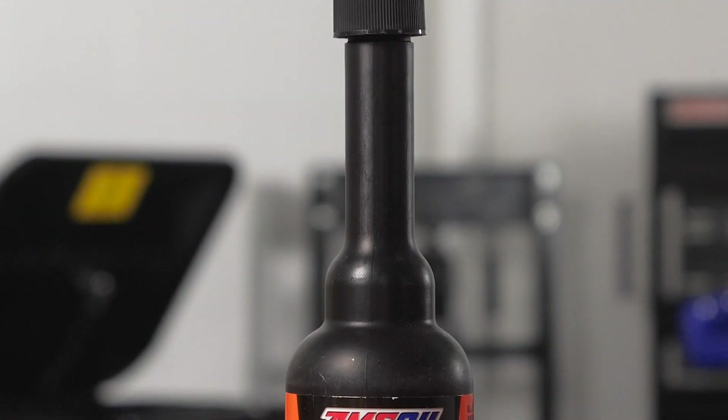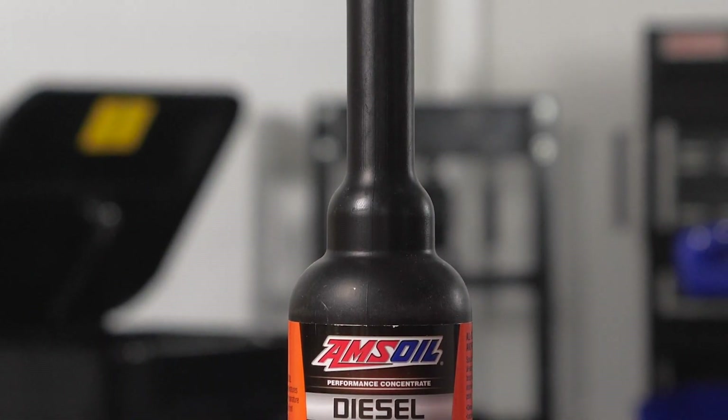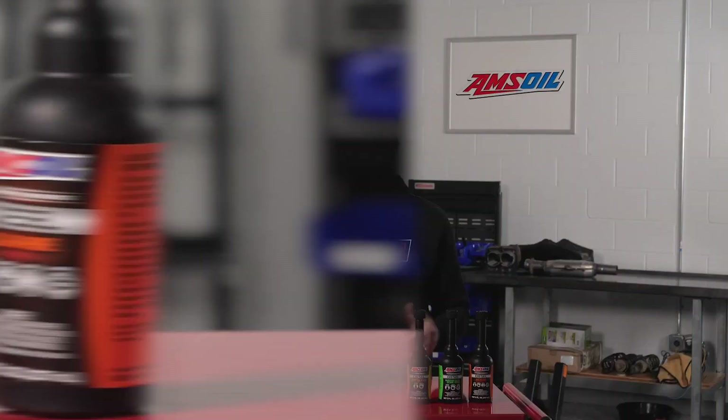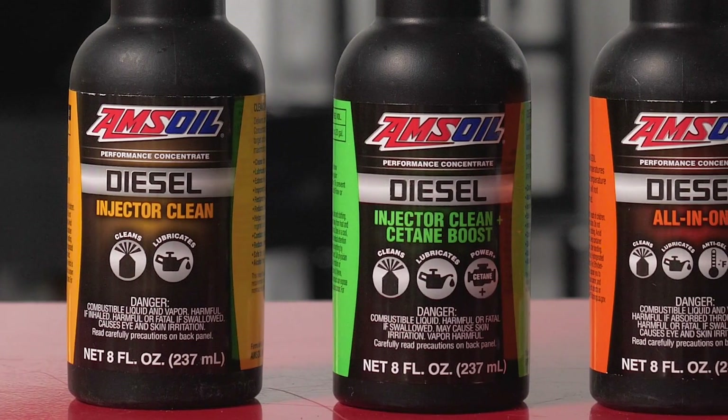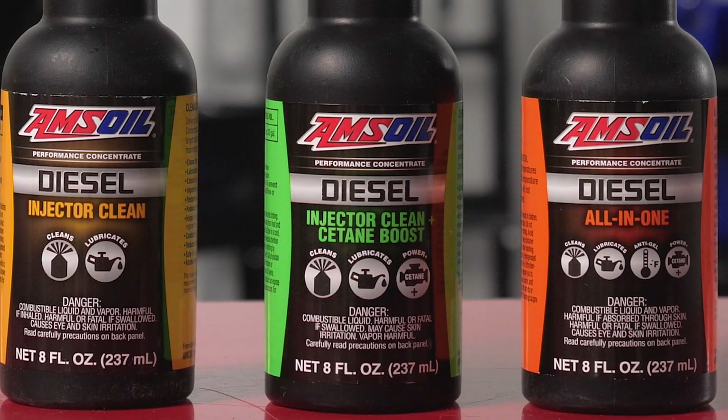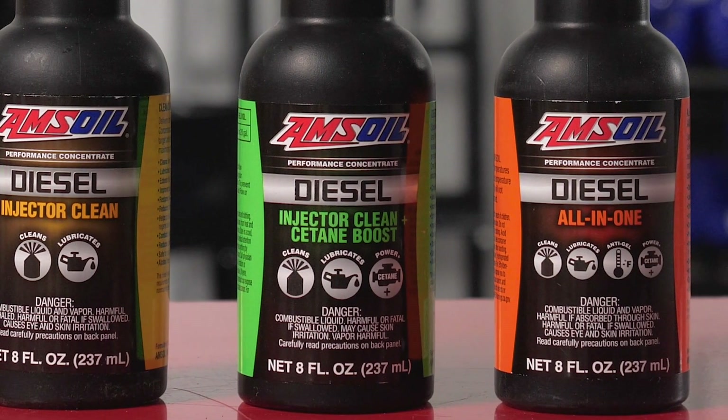Again, because biofuel or biodiesel doesn't do well in cold weather and can form deposits that can clog up your fuel system, running fuel additives on an every-tank basis gives you the best insurance and protection against something going wrong in your engine. Additive chemistries from companies like AMSOIL will take care of those variations and fuel quality issues by giving you performance that you didn't get out of the pump handle. The proactive approach to running fuel additives every time you fill up will protect your fuel pump, your injectors, your combustion chamber, and your entire fuel system.